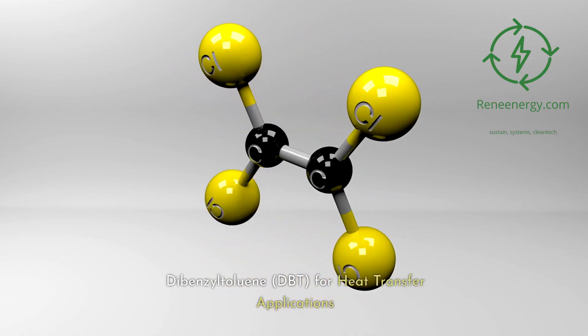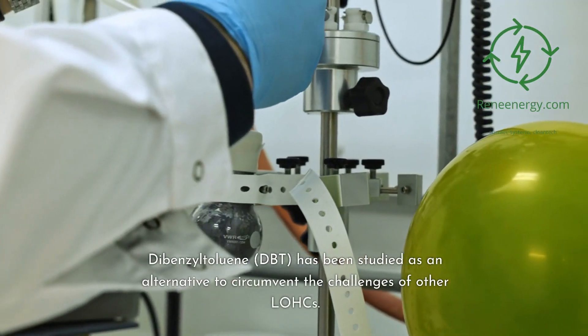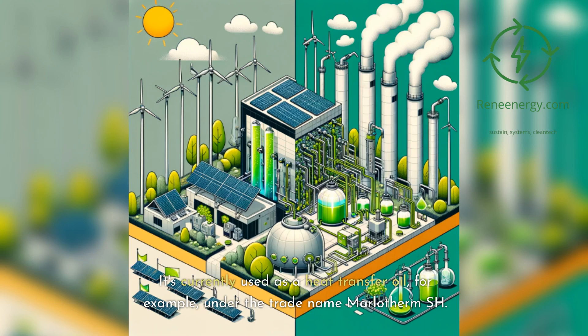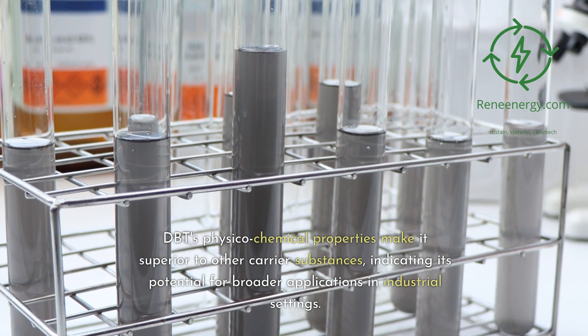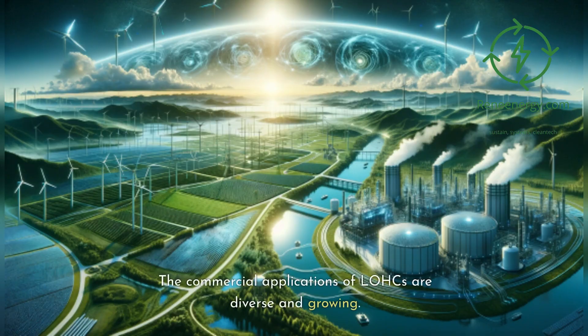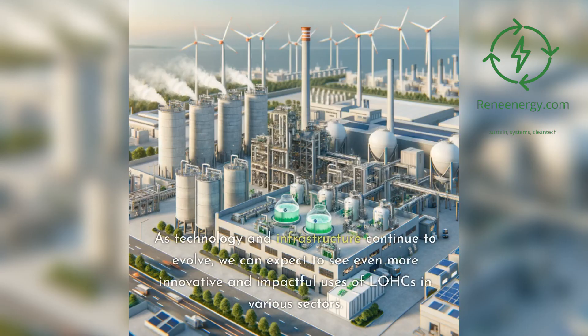Dibenzyltoluene (DBT) has been studied as an alternative to circumvent the challenges of other LOHCs. It is currently used as a heat transfer oil, for example under the trade name Marlotherm-SH. DBT's physicochemical properties make it superior to other carrier substances, indicating its potential for broader industrial applications. The commercial applications of LOHCs are diverse and growing, from international hydrogen supply chains to specialized industrial uses.